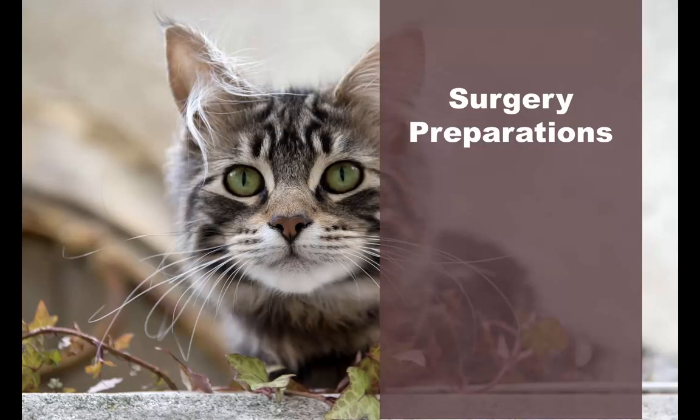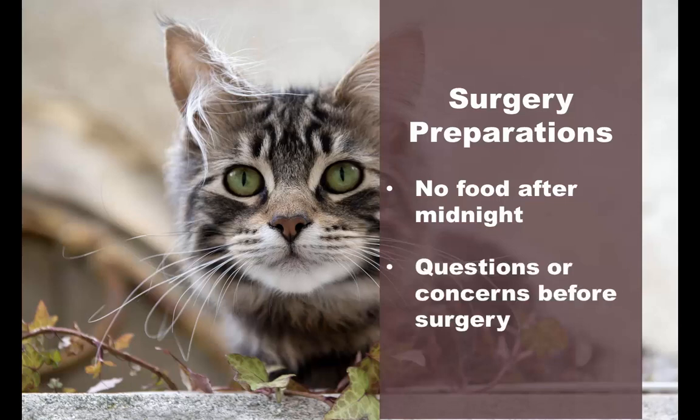How to prepare your cat for surgery? This will actually vary. Your vet will tell you specifics for pre-surgery, but usually it involves making sure that your cat does not eat after midnight before the procedure. This ensures that there won't be any sickness from the anesthesia. If you have any questions or concerns, then it's best to ask before the surgery.